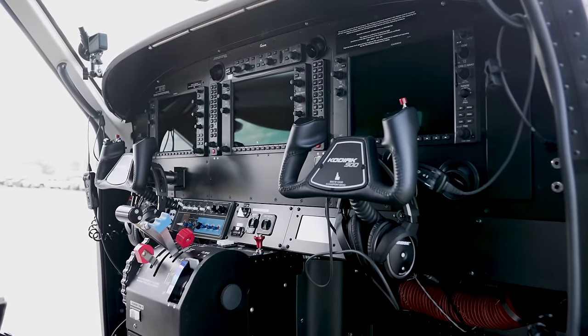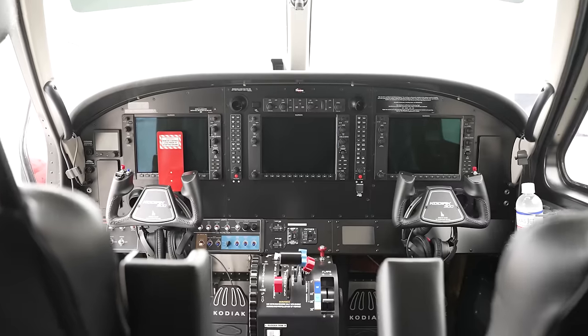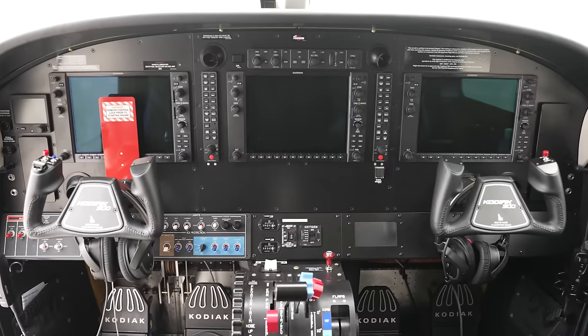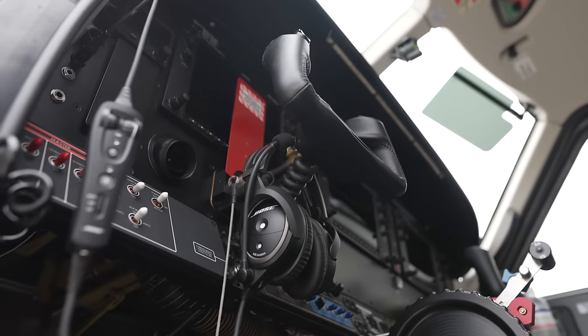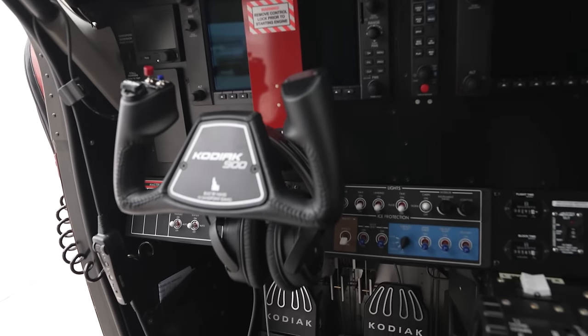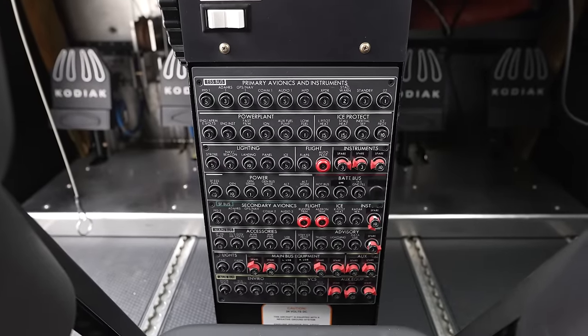The cockpit between the 100 and 900 is very similar, making it easy for fleet operators with both types to jump between them. But there are a few key differences. The electrical system — wire harness, battery, etc. — now has an electric auto load shedding function. If there's an electrical failure, the pilot doesn't have to manually determine what's essential versus non-essential; the electric bus system handles that automatically to preserve power until landing.